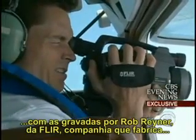Just yesterday, CBS News spent three hours flying over the spill zone, matching shots from our camera with those taken by Rob Raymer of FLIR, a company that makes infrared cameras similar to the ones used by the military.